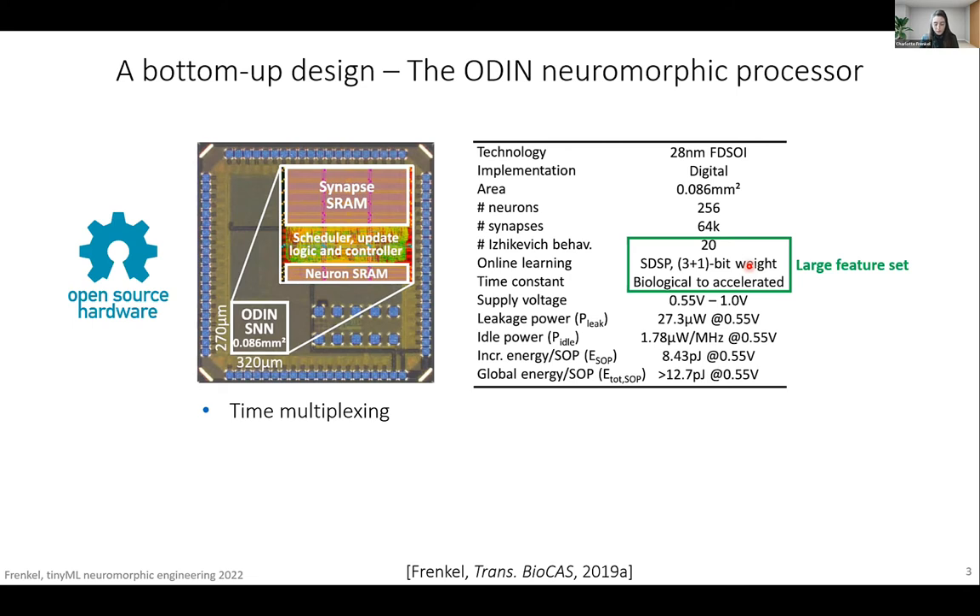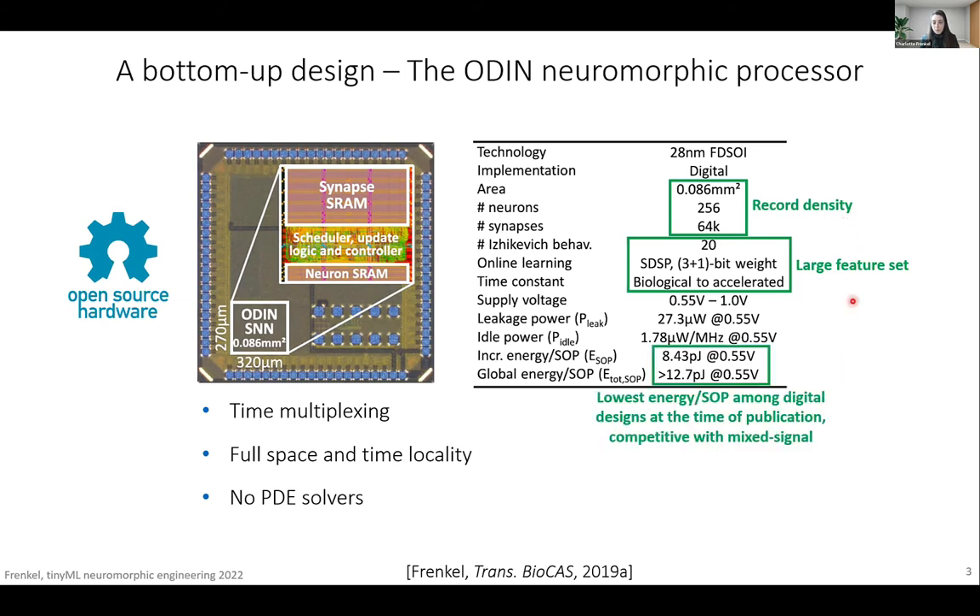The second point is to aim for full space and time locality, because that saves a lot of memory overhead. Therefore, you have to select wisely the neuron and synapse models you implement. Regarding neuron and synapse models, do not implement partial differential equation solvers — this takes a lot of resources. The brain itself isn't bit-precise and it's completely fine to replicate these behaviors at a more qualitative level, which is known as phenomenological modeling. By following these three guidelines, we can demonstrate with Odin a record density and the lowest energy per synaptic operation among digital designs at the time of publication — now these designs are more about two to five picojoules per synaptic operation.